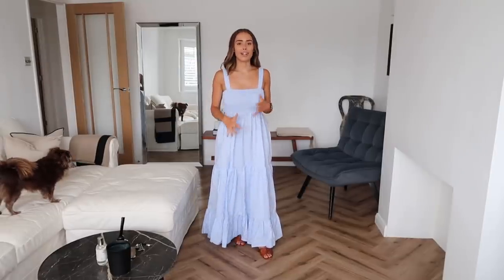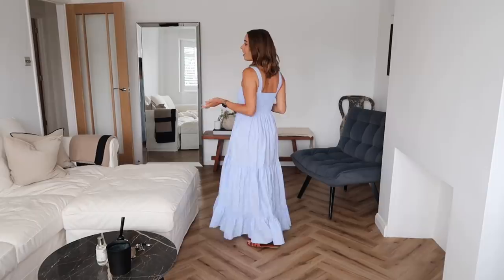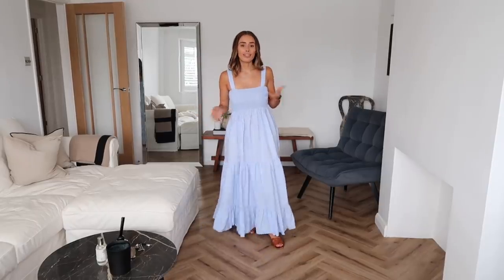The blue is beautiful. I don't actually have this style of dress in blue in my wardrobe — I'm now questioning if I even have a blue dress at all. I love it. As with the white dress, I'm really happy with the fit. It's just such a beautiful blue tone, so I'm very keen on keeping this one.